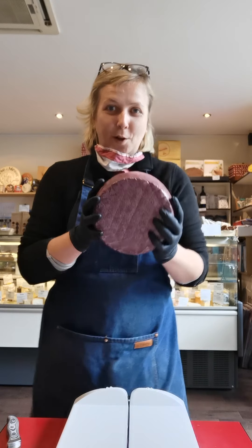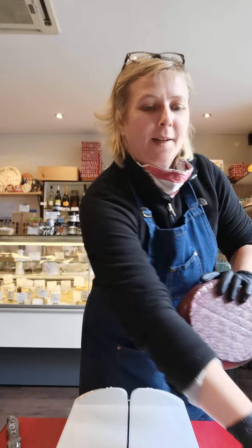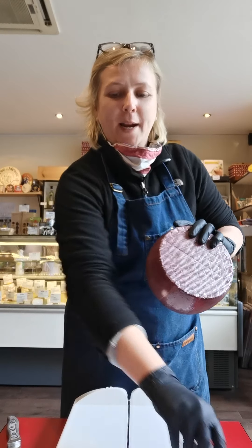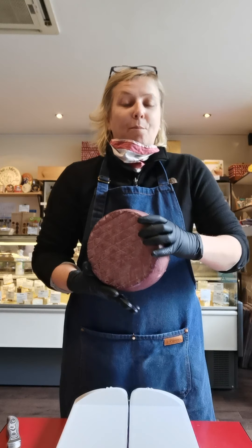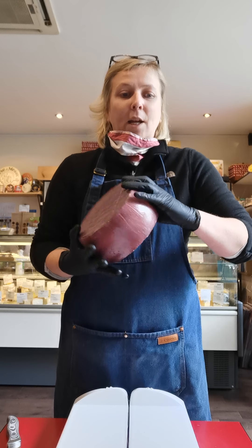Today I'm going to present this little beauty - it's a Spanish cheese called Murcia al Vino, made of pasteurized goat milk in the Murcia region, south of Spain, by a specific breed of goat called the murciano granadina, a very popular breed in this region.